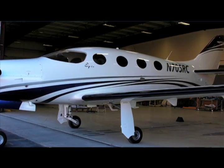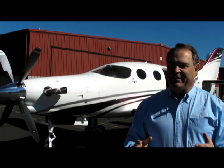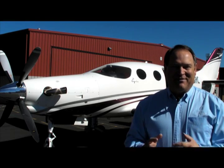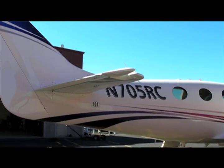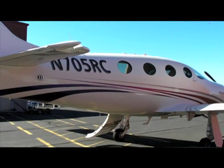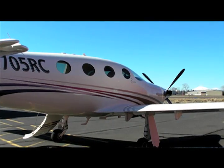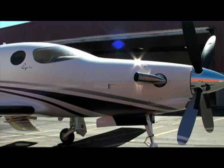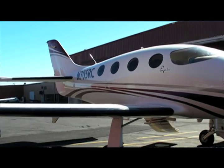The exciting thing about this program is this is the first time in my life I've been in a company that is fully funded. Aviation operates at the speed of cash. Our owners and investors have come on board with full funding and enthusiasm for the project, fully intending to build it here in the United States. We're currently looking at beginning deliveries towards the end of 2015.